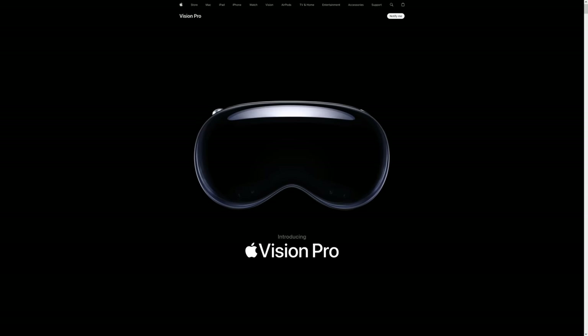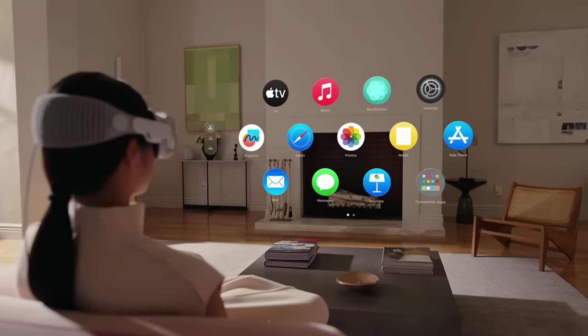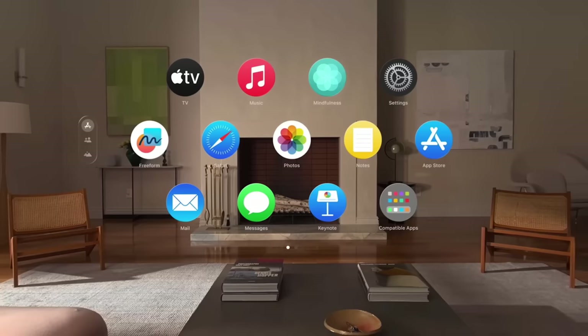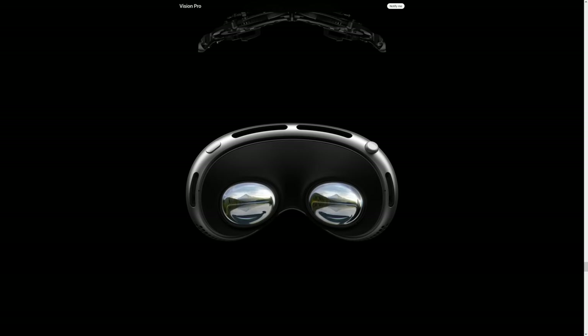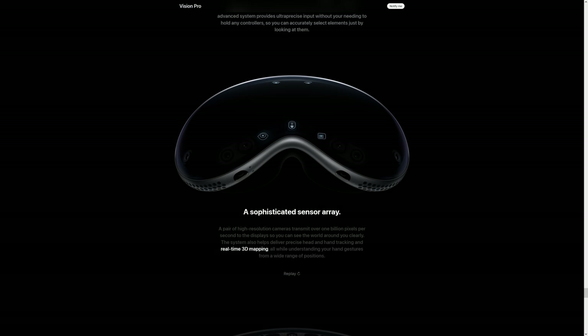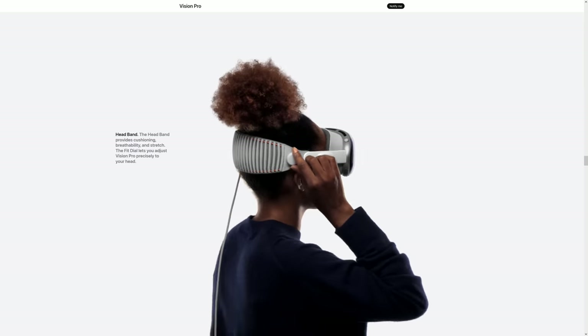Apple Vision Pro is Apple's augmented reality headset announced at WWDC. You can see the outside world and interact with your favorite apps on an infinite number of virtual screens. With over 8 million pixels per eye and Apple's first 3D camera, the tech in Vision Pro is truly breathtaking.